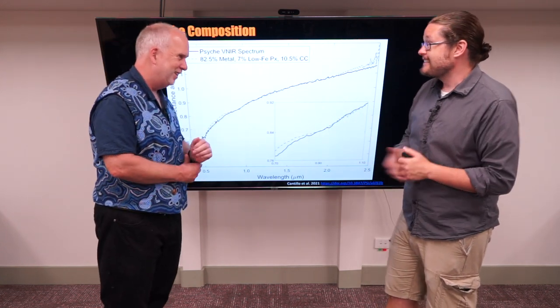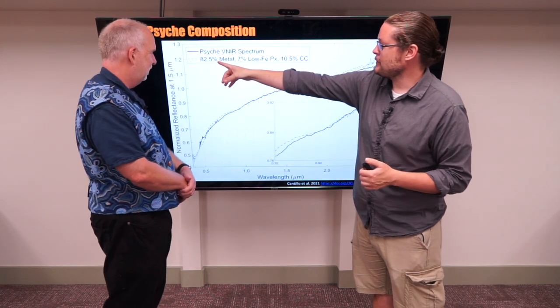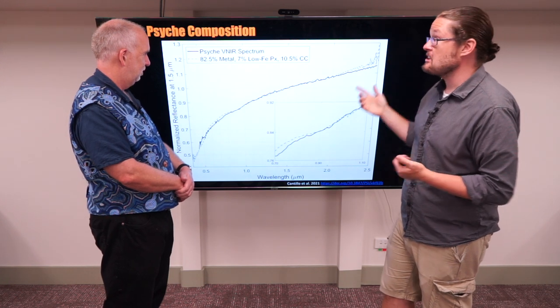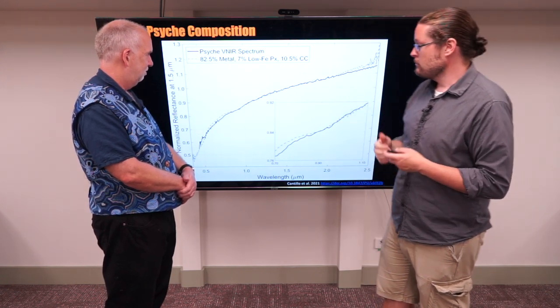That steady ramp to red wavelengths is a characteristic of metal meteorites — that's how we know it's a metal meteorite. They crank up the model and estimate about 83% or so of this asteroid is metal.